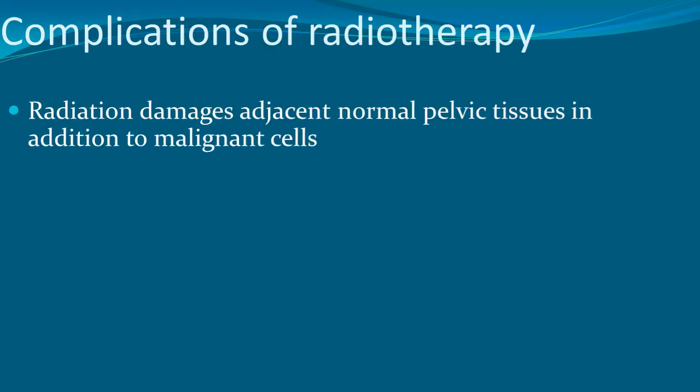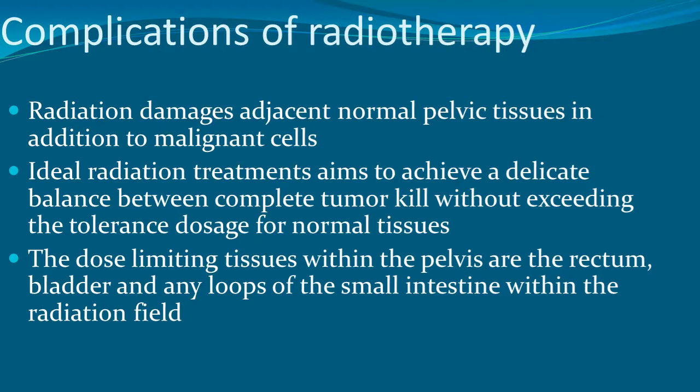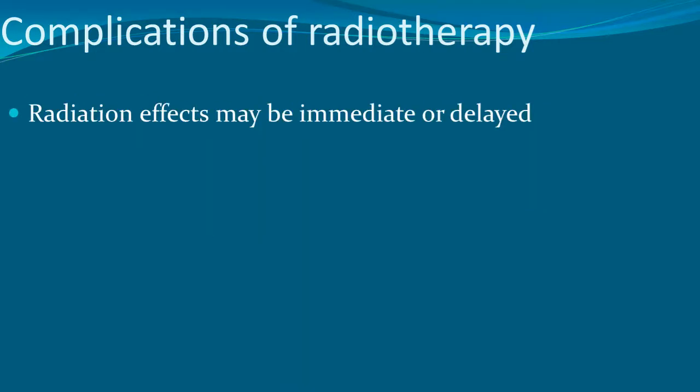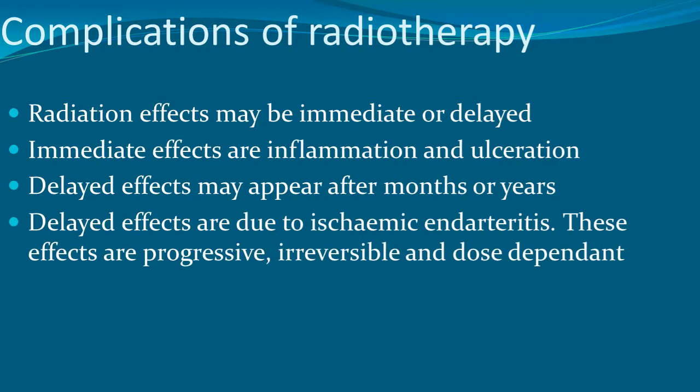Complications of radiotherapy arise because radiation damages adjacent normal pelvic tissues. Ideal treatment aims to achieve a balance between complete tumor kill without exceeding the tolerance dose for normal tissues. The dose-limiting tissues are the rectum, bladder, and small intestine loops within the radiation field, as irradiating the intestine can cause radiation damage and obstruction. The radiation dose to bladder and rectum should be kept below 6,000 cGy. Radiation effects can be immediate — inflammation and ulceration — or delayed, appearing after months or years.